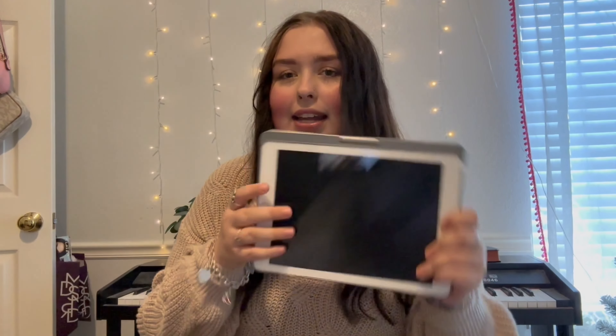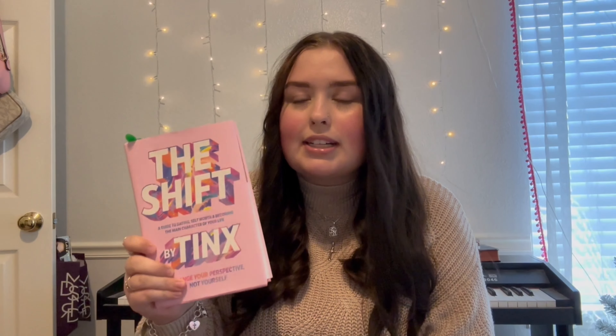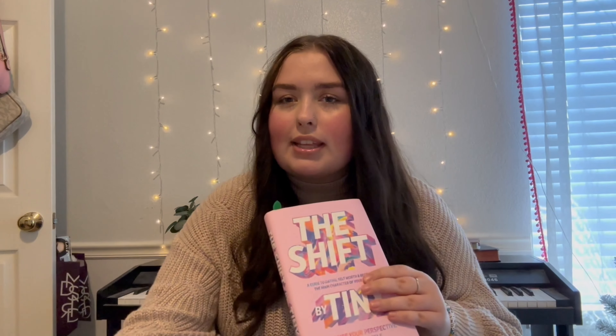The next thing that I keep in here is my iPad, which I love having for additional editing and just whatever else I use it for. I think it's very handy just bringing it on the go. And then I bring a book of some sort — right now I'm reading this, which is a really great book by Tanks. It's about relationships, self-worth, dating, and becoming the main character in your own life, so I highly recommend it. The book I was reading before was Atomic Habits by James Clear, also a really amazing book.